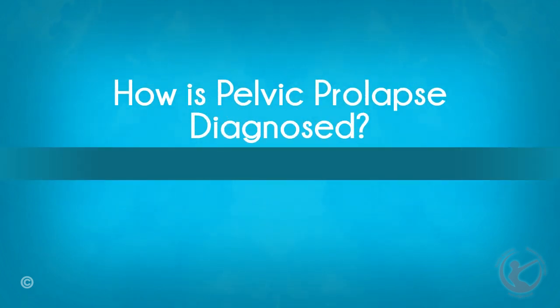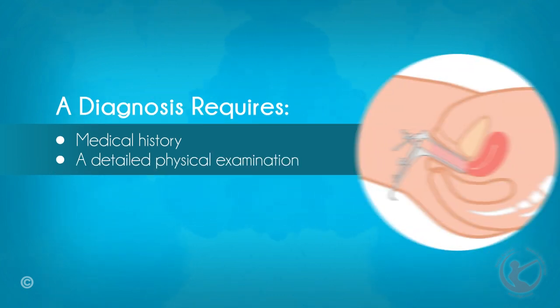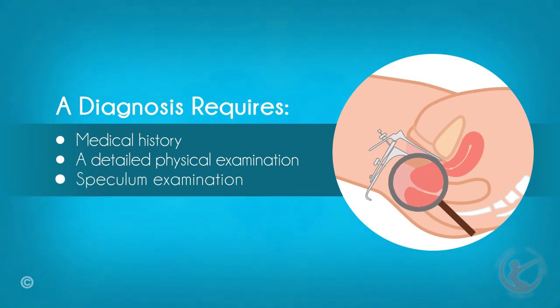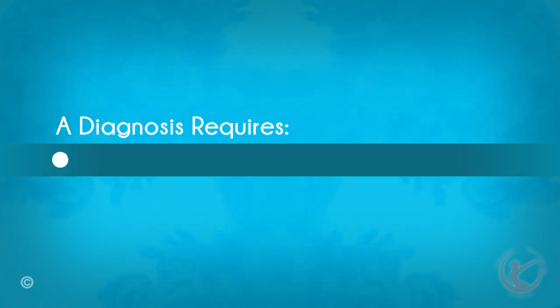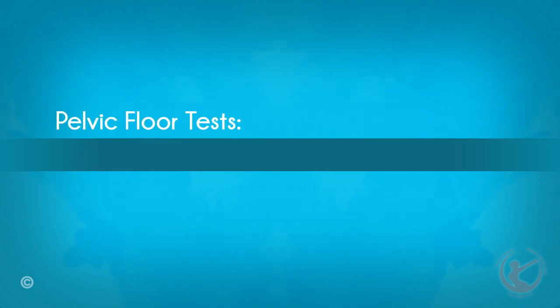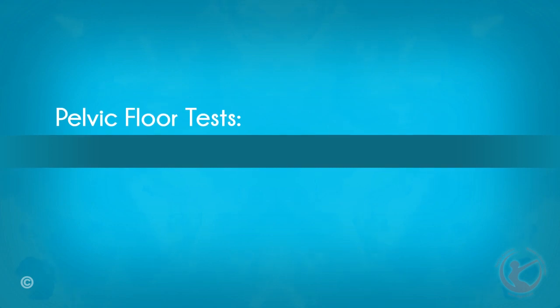How is pelvic prolapse diagnosed? For a doctor to make a definite diagnosis of pelvic prolapse, they will need a full patient medical history and will also need to conduct a detailed physical examination. Each area of the vagina needs to be thoroughly and independently assessed to determine the type and severity of the prolapse. A speculum examination is usually done both on your back and in the left lateral position. You may also need to be examined sitting upright or standing and straining, so that any prolapse not apparent whilst lying down can be confirmed. These tests also help assess the anatomy and function of the pelvic floor, as many women with pelvic prolapse also experience urinary incontinence.